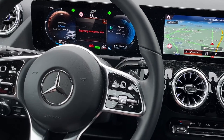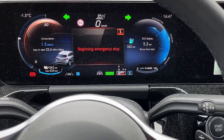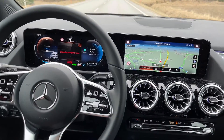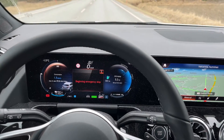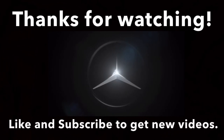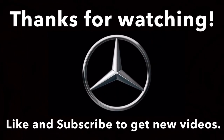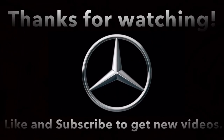Finally the car is completely stopped in the middle of the lane markings. The electric parking brake is activated and hazard lights are on. So the system worked exactly as specified. Thank you.